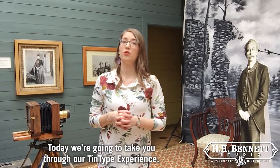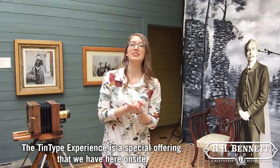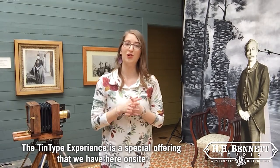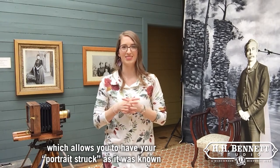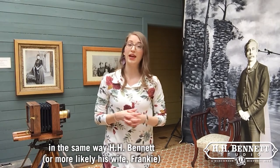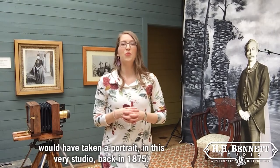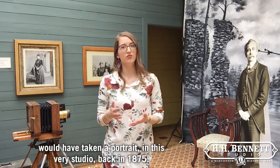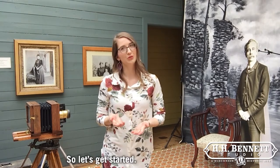Today we're going to take you through our tintype experience. The tintype experience is a special offering that we have here on site, which allows you to have your portrait struck, as it was known, in the same way H.H. Bennett, or more likely his wife Frankie, would have taken a portrait in this very studio back in 1875. So let's get started.